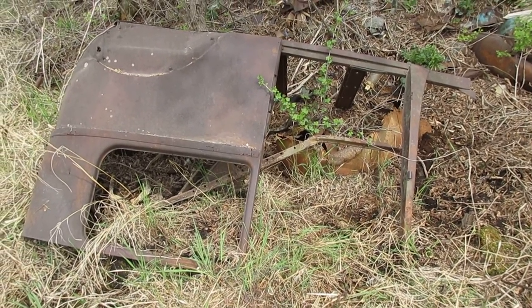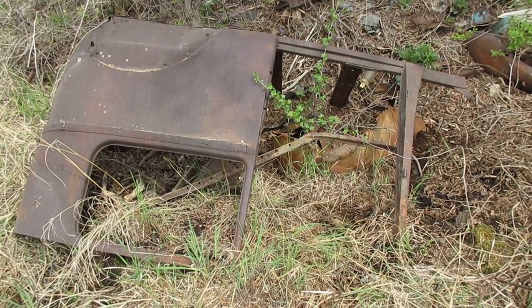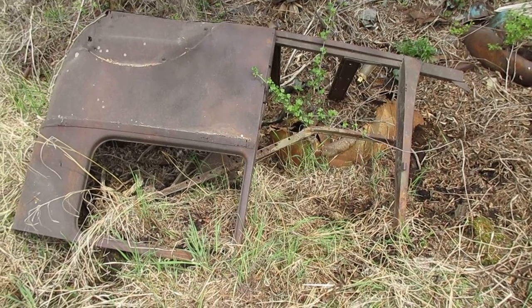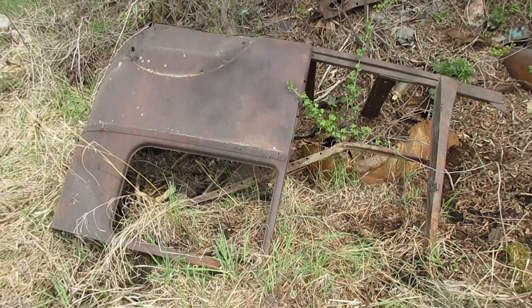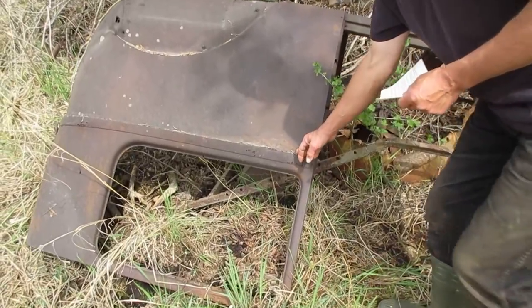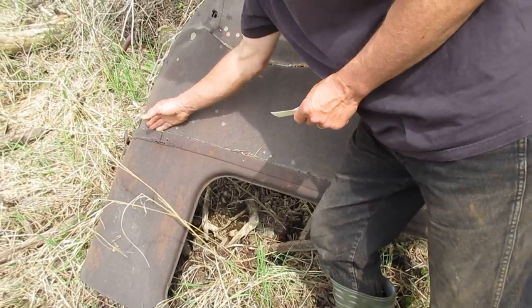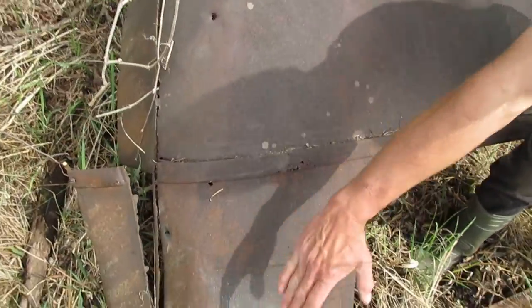But then he told me he was sure there was a two-door sedan in here. Then I found this partial sedan at the other end of the site. As I examined it, I became certain that it was not a Model A. Model A's didn't have trims that went straight around the back of the body like this.